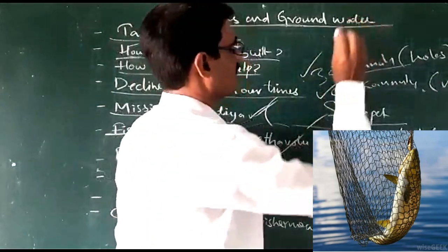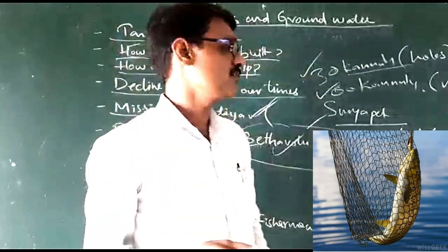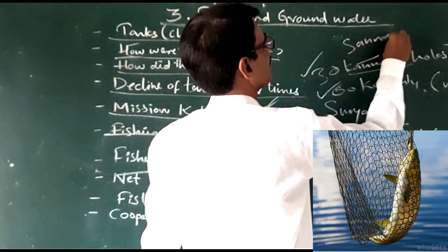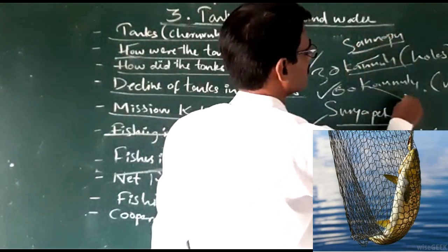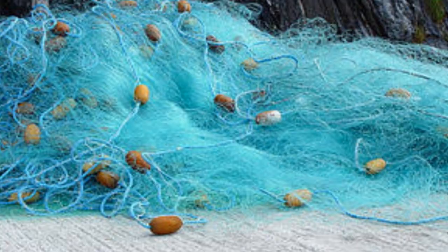The 60 Kanunu net is used to catch fishes from 100 grams up to 5 kg. This is also called Sannapuvala or Durdjuvala. And also there are other two types of nets.